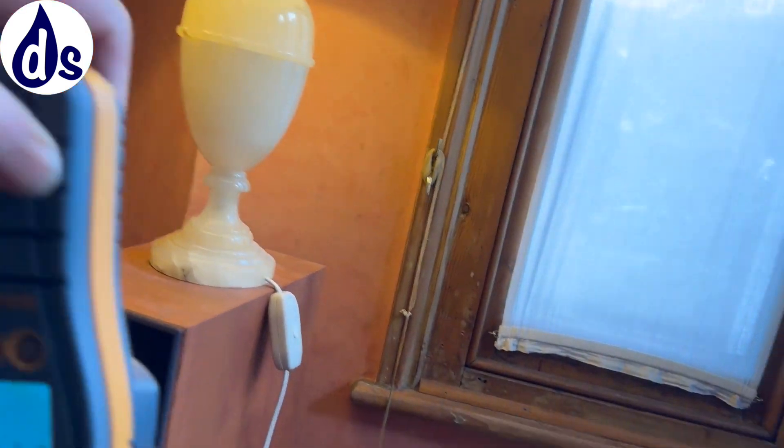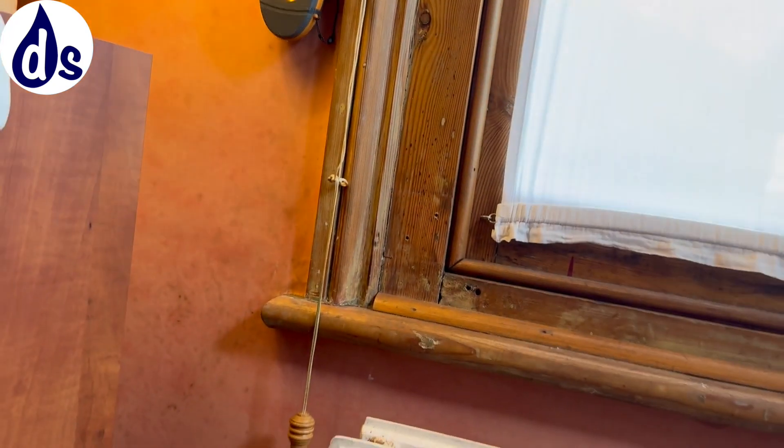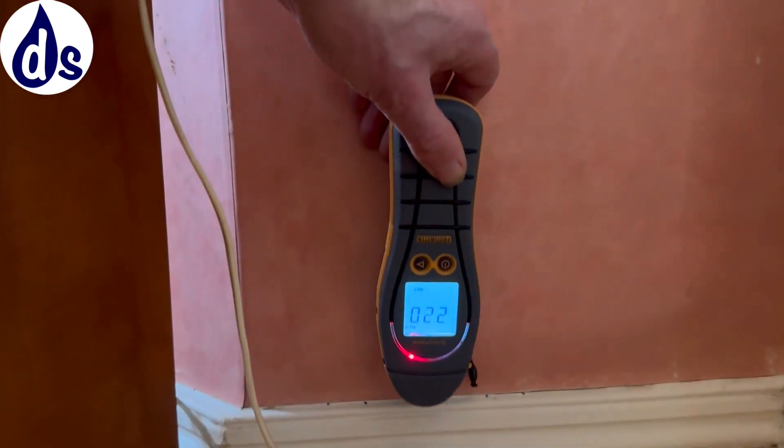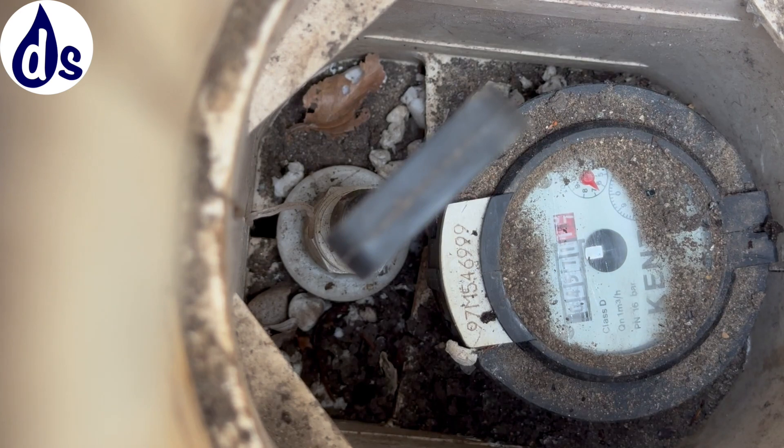This surface has quite a lot of mold growing on it, and likewise here. When there's a risk of a leak, it's good to check the mains water stopcock for signs of movement.